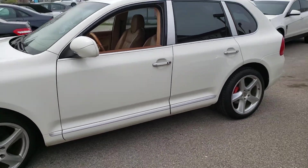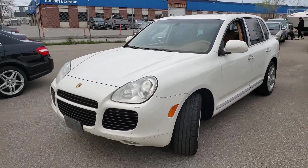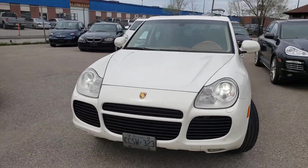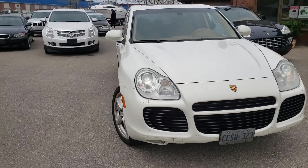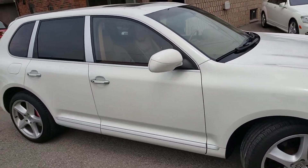There you have it — one last walk-around of this 2006 Porsche Cayenne. As usual, thank you for watching and hope to see you next time.